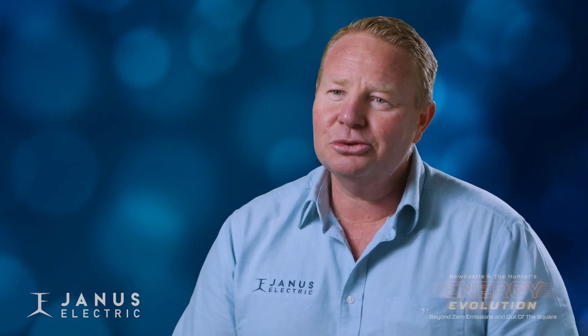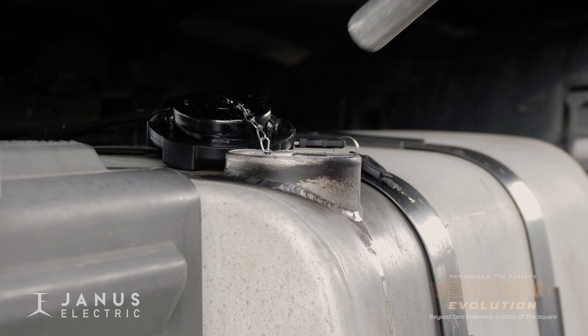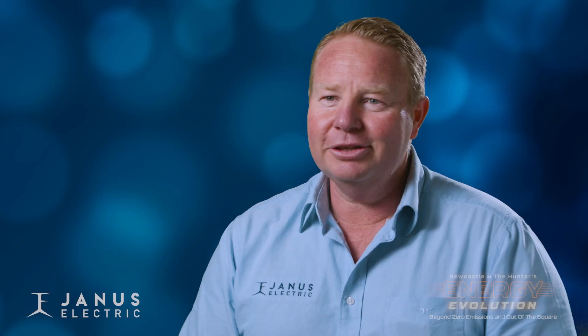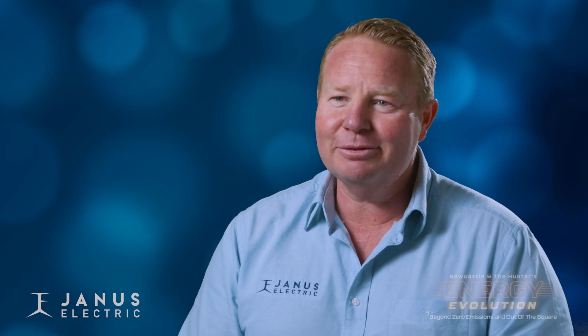My second youngest daughter was 11 at the time — I used to have a diesel refuelling business. She came home from school one day and told me I was selling a pollutant to the world and I should be ashamed of myself. And I said, well, let me see what we can come up with.